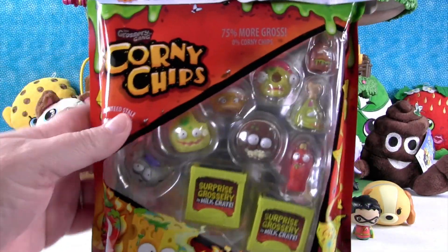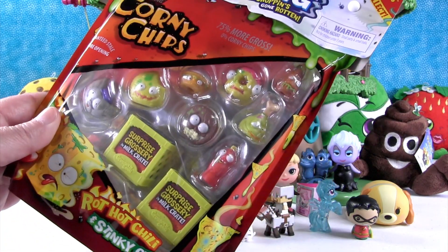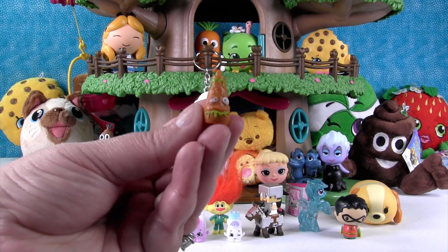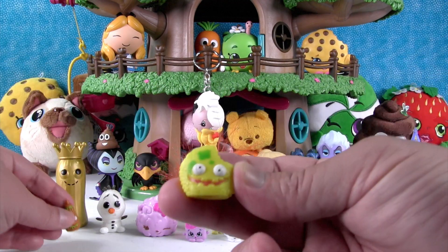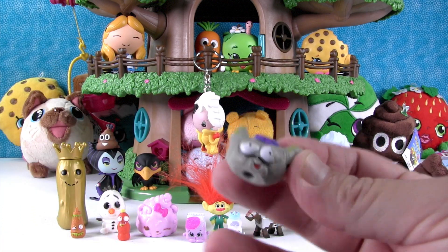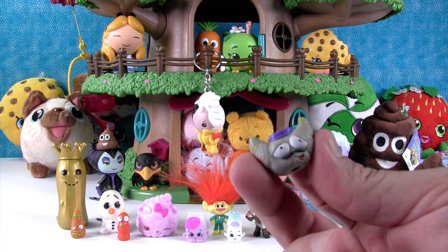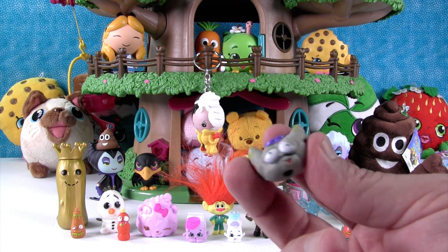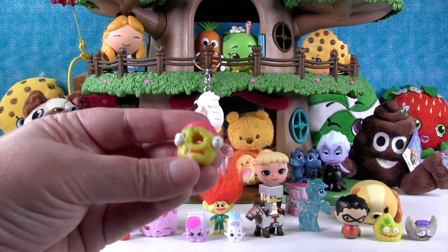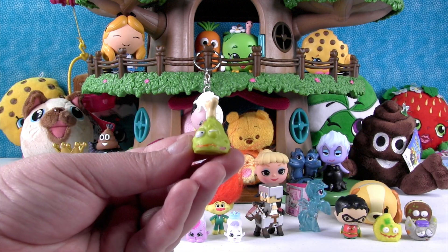That leaves the very last thing in this video — a 10-pack of the Grocery Gang. This is a Corny Chips pack, and there are some new characters on the front. Let's see who's hiding inside. First up is the Chunky Chili Sauce, then the Cruddy Chip, Flat Fizz, and Le Crusty Croissant. Then the Dodgy Donut, the Barf Biscuit, and the Icky Drumstick.